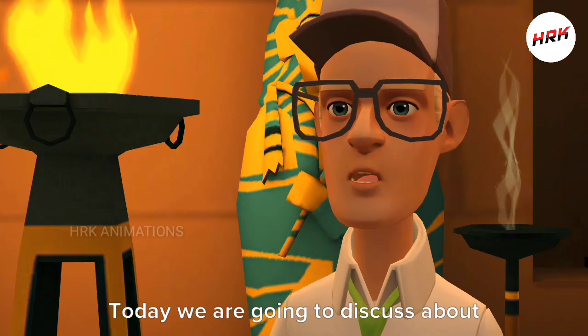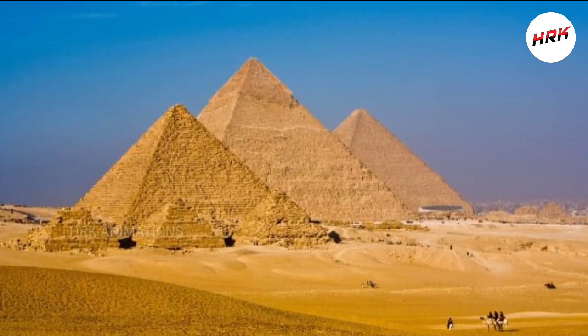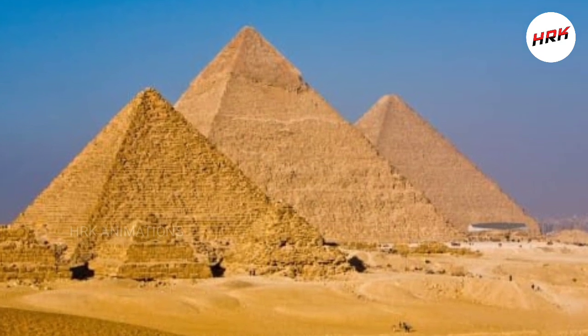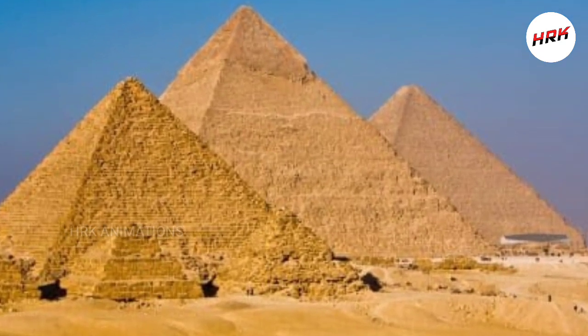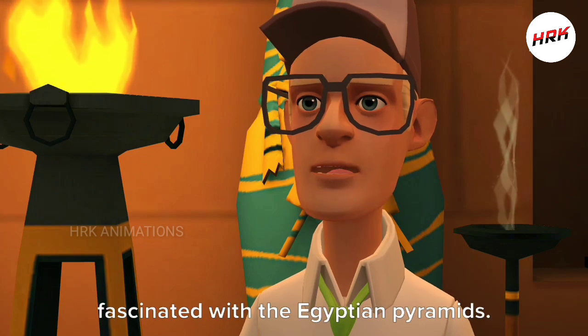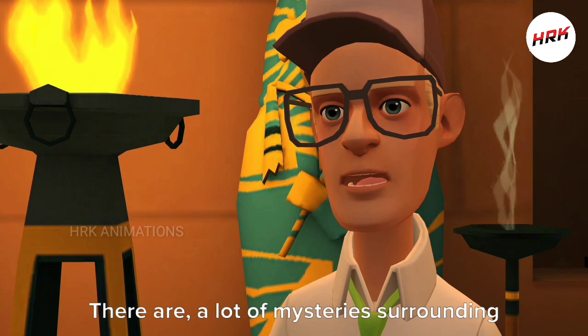Hello guys! Today we are going to discuss about how pyramids are made in Egypt. It's easy to see why people are so fascinated with the Egyptian pyramids — there are a lot of mysteries surrounding their construction.